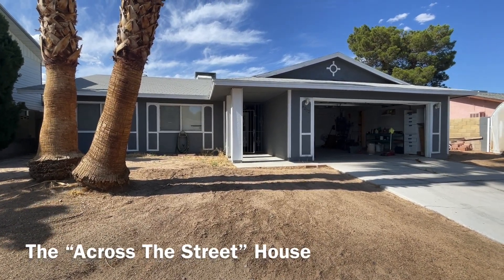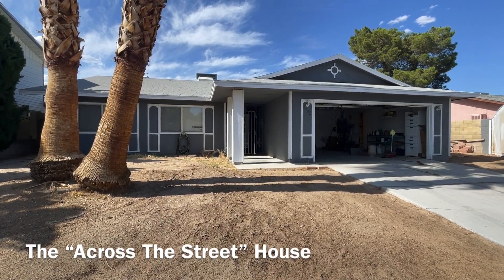Good day, Rehabbers. It's your boy Flippin' LV, back with another property tour for you.